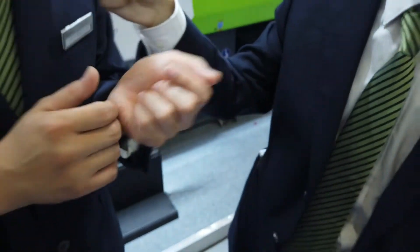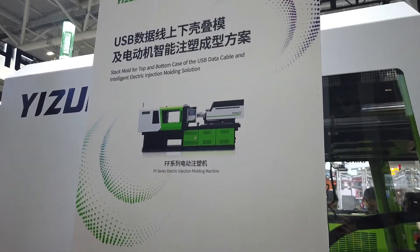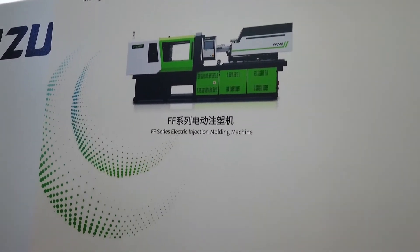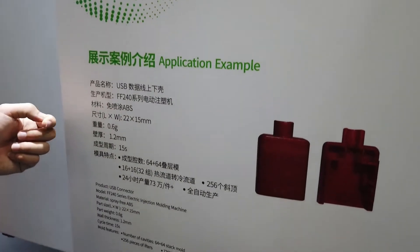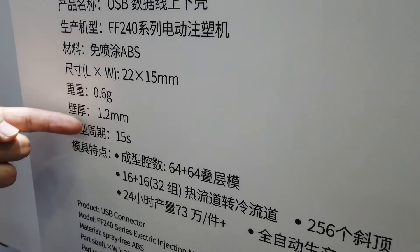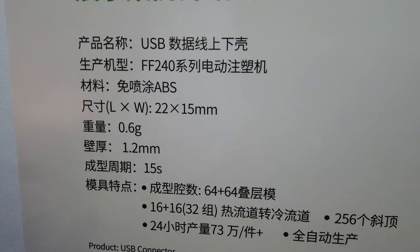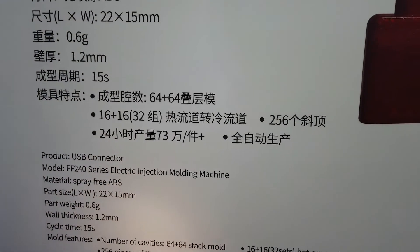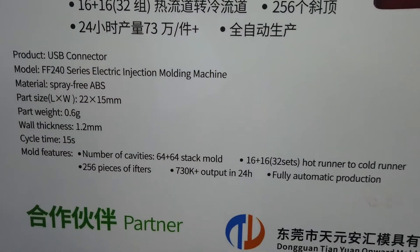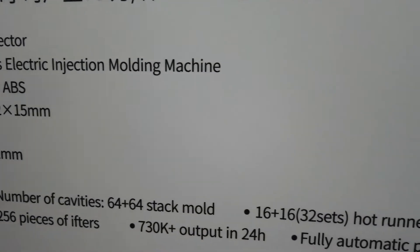Today we will introduce the FF new solution for this product. As you can see in my hand, this is a USB connector. This program includes two parts, using spray-free ABS material. The product thickness is 1.2 mm and the weight is 0.6 grams. The cycle time is 50 seconds using a 240-ton FF machine. You can produce more than 730,000 products every day running 24 hours continuously.